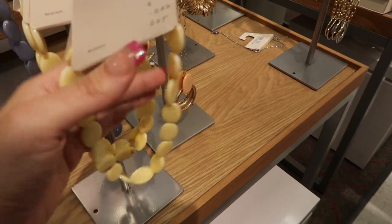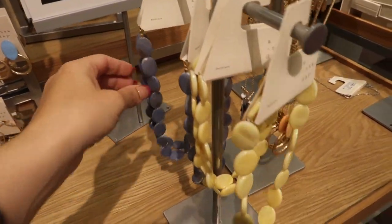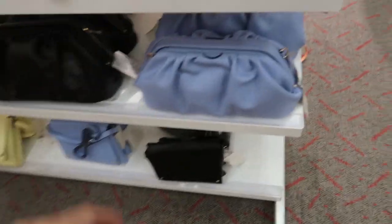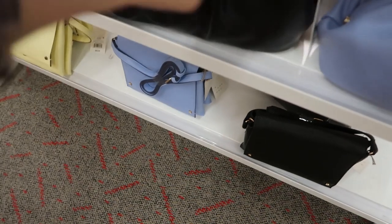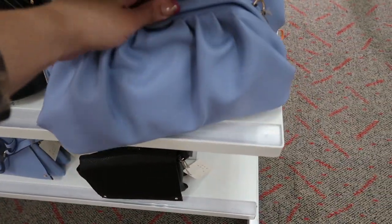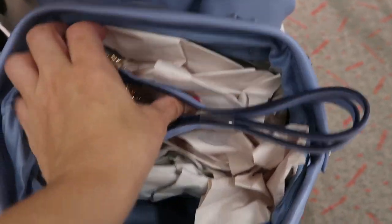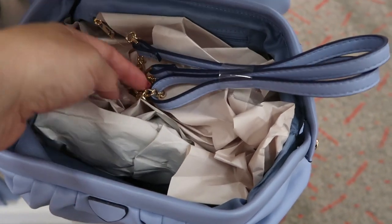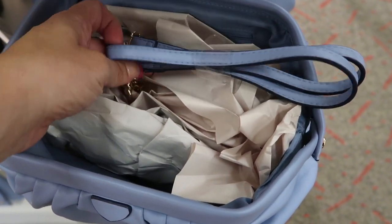These also come in yellow and blue and are $16.99. These little clutches are so cute — $28, in blue and black — and they also have a little shoulder strap so you can wear it on the shoulder or just as a clutch. There's a gold chain that clips on and then a leather strap.